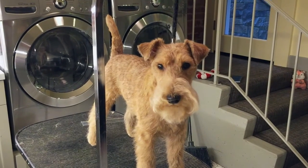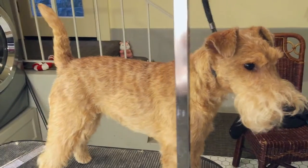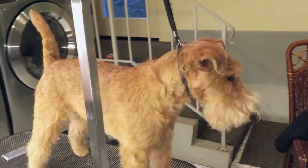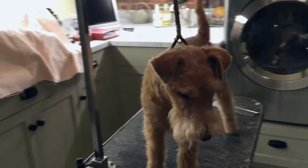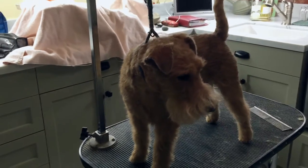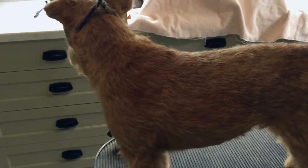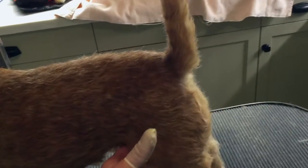Here we have Penny, a Lakeland Terrier, hand stripped from the moment that she arrived. She's a year and one month old — 13 months. Her mother has survived, who's standing behind me. She gets hand stripped every month. Look at that beautiful red wire coat. Very nice, very beautiful.